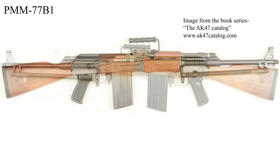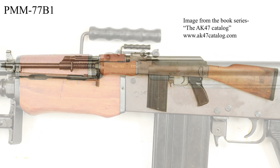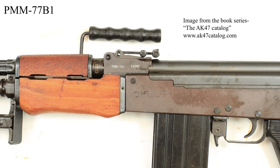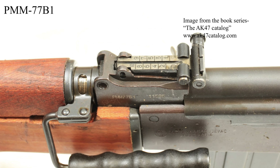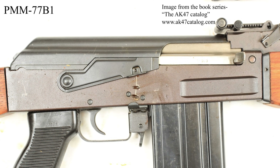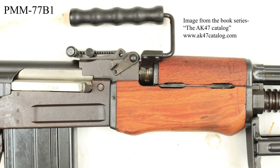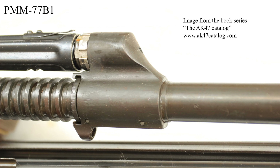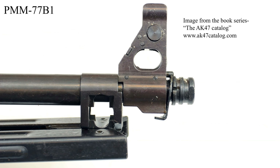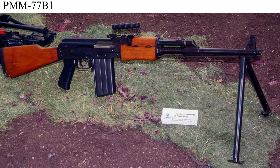Zastava also designed a light machine gun variant to go along with the M77 rifle, combining features of the M72 and the M77 together. Zastava is the nomenclature on the rear sight base. Apologies to any Serbians listening — a moment of silence for the murdered Serbian language. Images of the stamped receiver version aren't available, but here is one from a trade show.